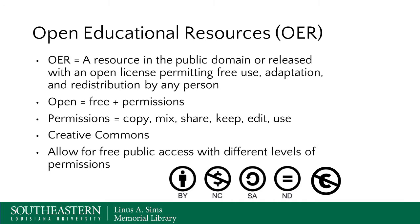A good definition of OER is a resource in the public domain or released with an open license permitting free use, adaptation, and redistribution by any person. These are permissions, and the most important one, as you'll see later, is adaptation. When you think of an OER, think of open - free, plus these permissions: to copy and to mix, to share, to keep, to edit, and to use.